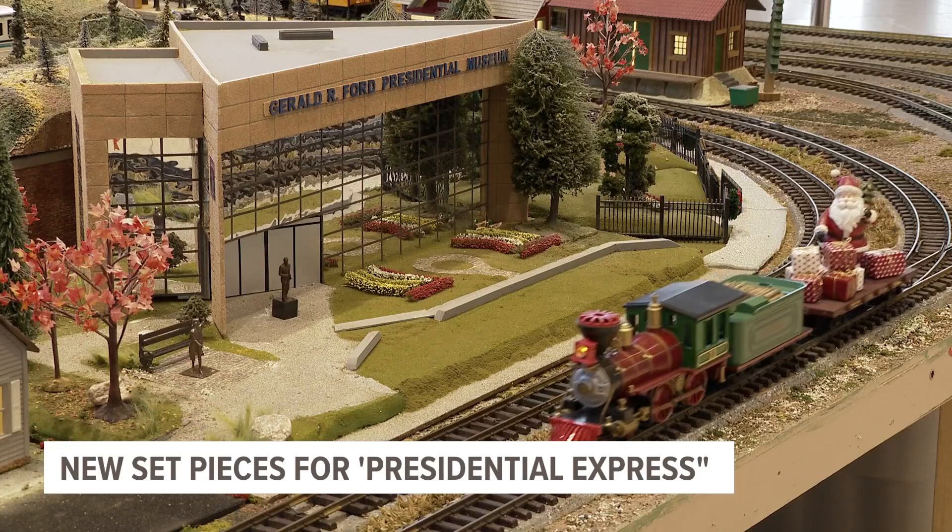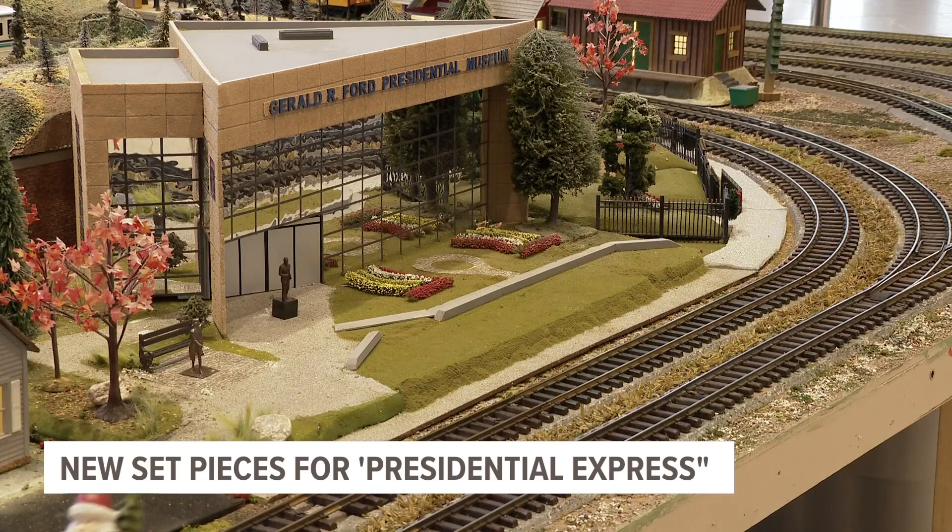The Gerald R. Ford Presidential Museum in downtown Grand Rapids is getting in the holiday spirit with new pieces that are part of the Gerald R. Ford Presidential Express model train display. The model train pays tribute to President Ford's life, legacy and ties to Michigan.